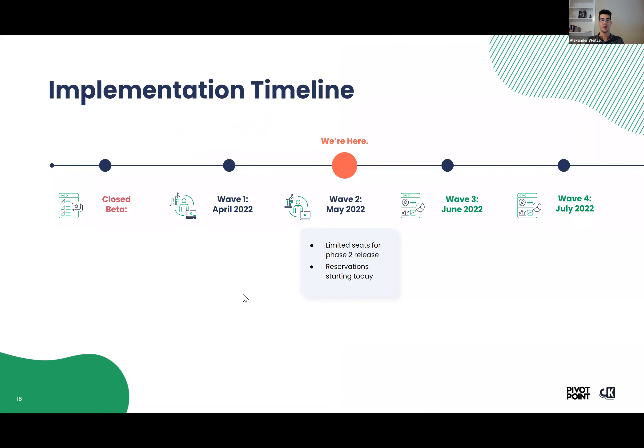So how you can get involved: we've had different waves — we had the pilot program, then wave one, and now we're on to wave two and we are starting reservations for this wave today. If you'd like to get involved, today is a great chance to get involved with our phase two release, and we're going to tell you how you can do that right now.